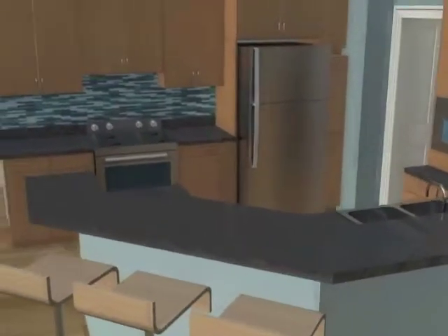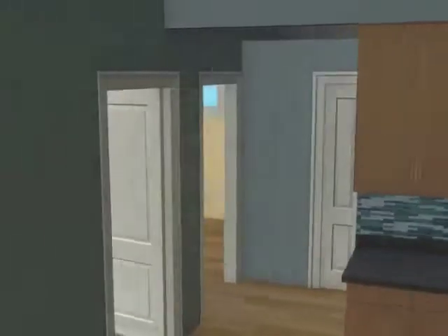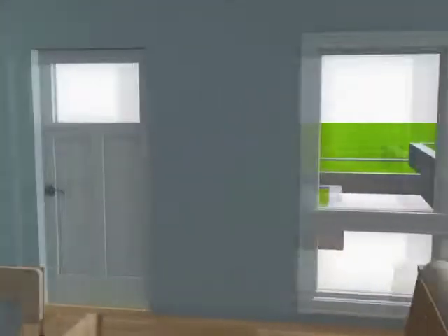As you enter the house, the open floor design sets a unique atmosphere that only the In-Home design can provide. Having the living room, dining room, and kitchen openly designed allows for easy conversation with family and friends.